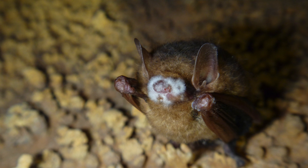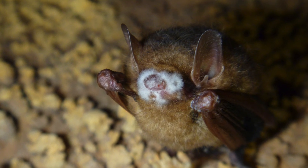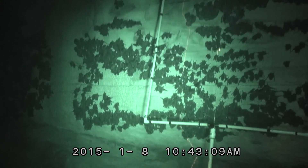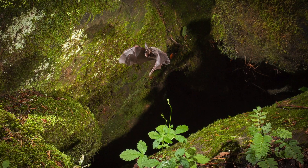In recent years, bats in our network that hibernate in caves have been devastated by a serious deadly disease called white-nose syndrome. It has devastated bat populations and brought many species to the brink of extinction. The population counts from our monitoring give us a sense of the impact that white-nose syndrome is having on our bat populations.